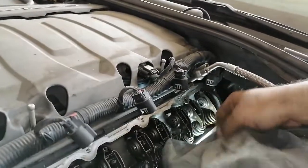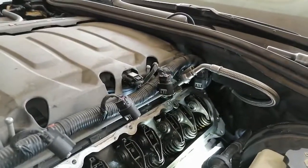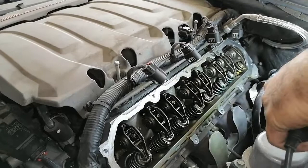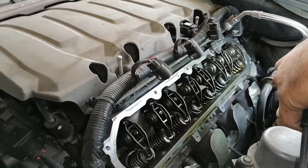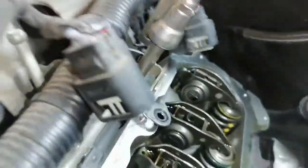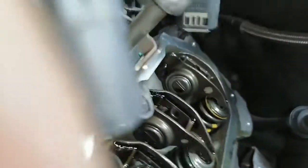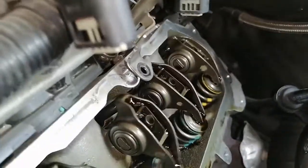First I will check by hand to feel for any play. Now I will start the engine and check if the valve lifter is working or not. Please focus on the last rocker arm — the push rod did not push the rocker arm down to open the valve. We have a problem with the AFM lifter, as the bulletin mentioned earlier.